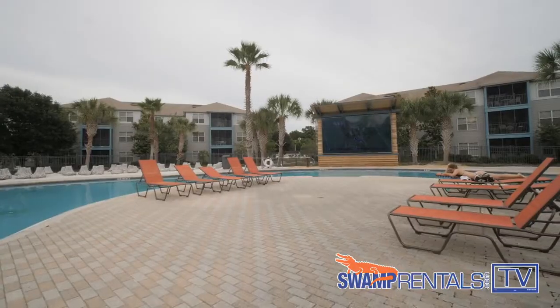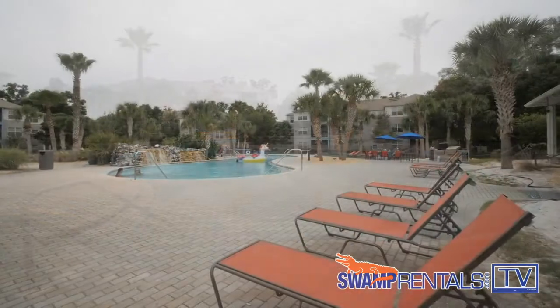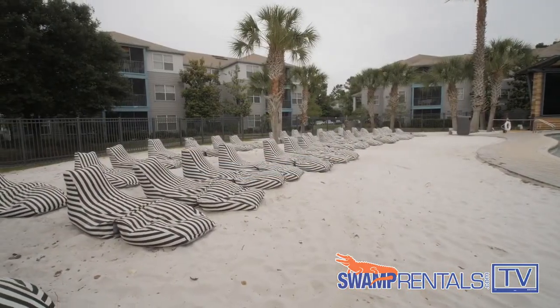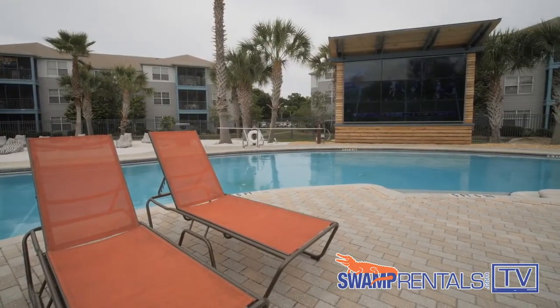So tell us, what are three amenities that your residents absolutely love? Number one is our pool area — we have one of the largest pools here in Gainesville. We have our outdoor barbecue area, white sandy beaches for residents to relax on, and our 20-foot by 20-foot TV wall that's perfect for Netflix and float events as well as gator games.